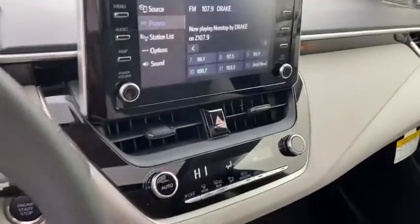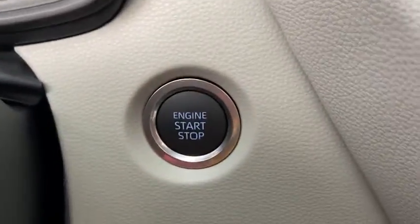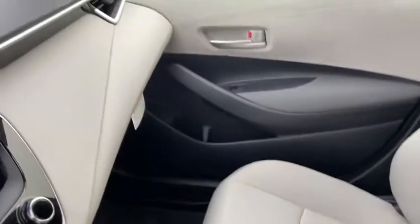Panic alarm, front bucket seats, front reading lamps, tilt steering wheel, driver vanity mirror, passenger vanity mirror. This vehicle offers reliability and good looks at a great price. So come in and take a test drive today.